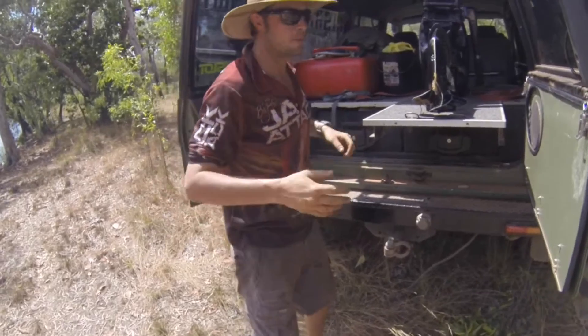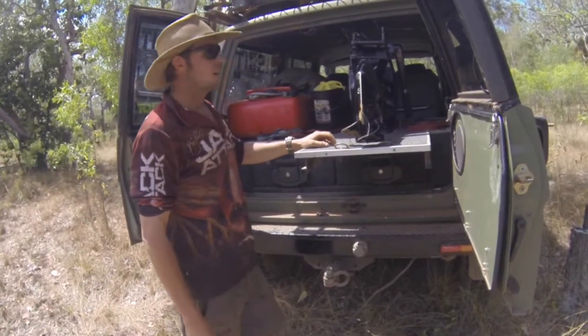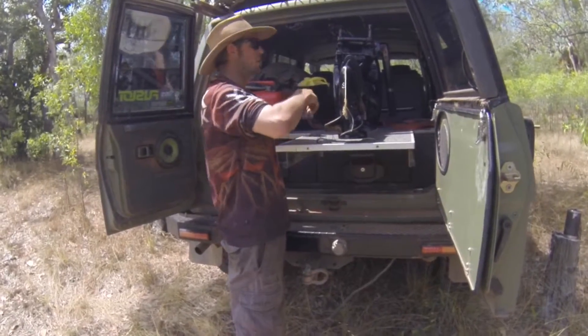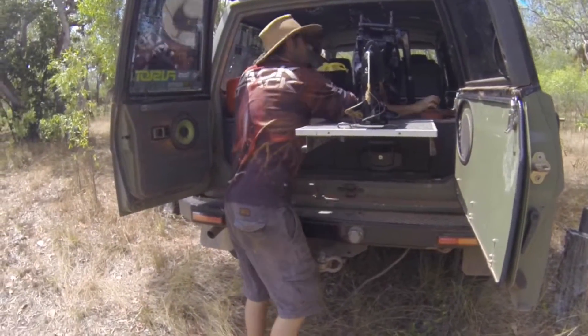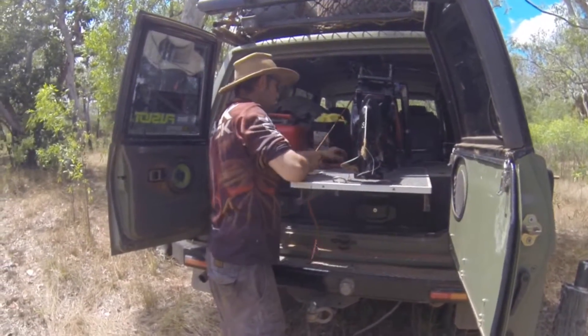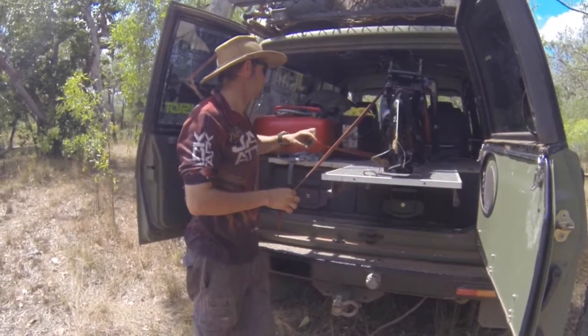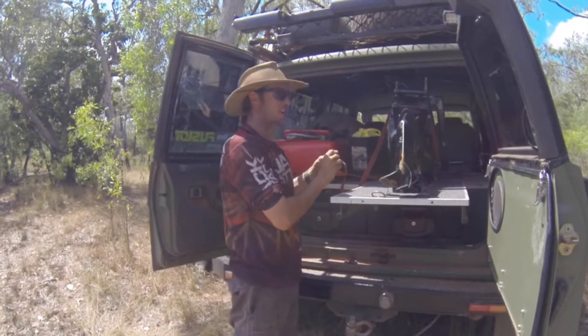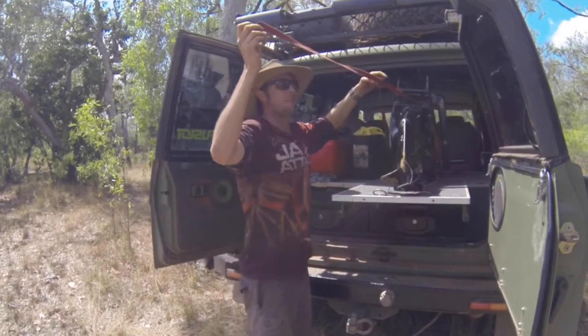We decided we'd use the fridge slide for something a bit more appropriate. We'll show you where we put the fridge afterwards — it just makes it a lot easier. We don't have to push it all the way in. It's a matter of strapping him down. If you don't do it tight enough though, it tries to roll out the back window. Not much chop.